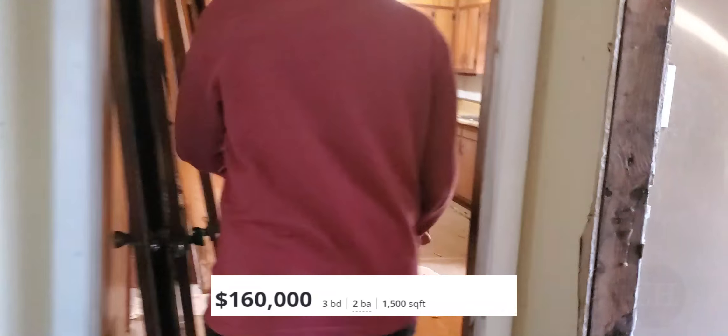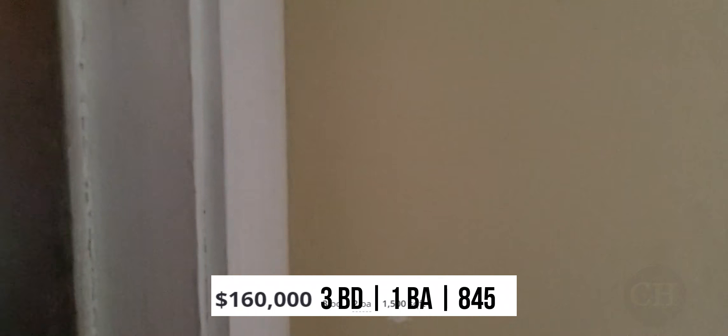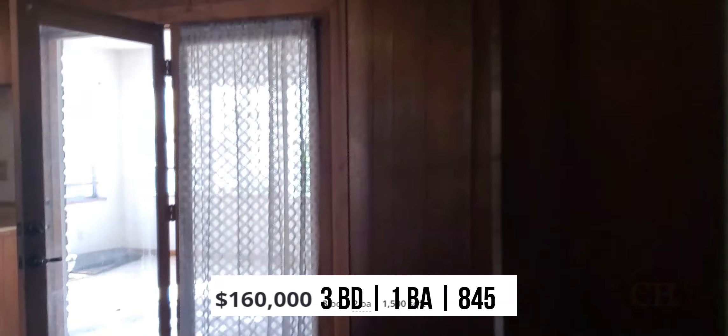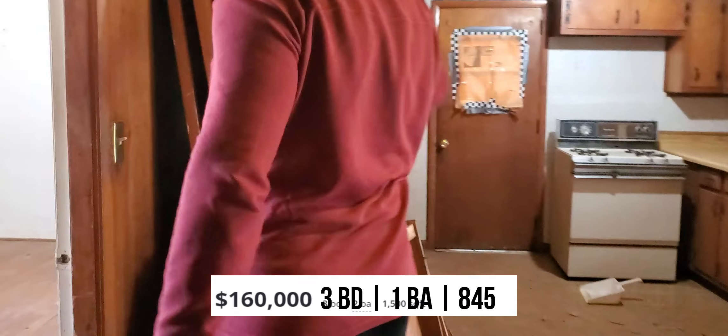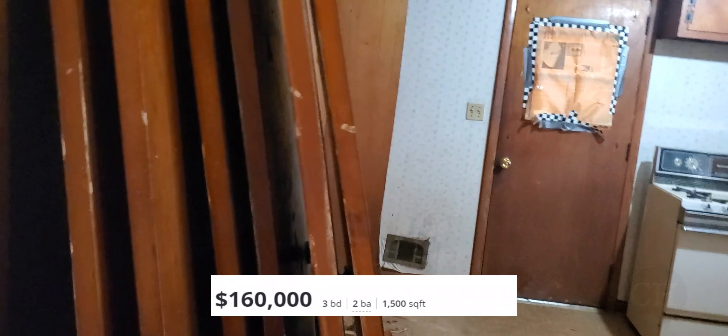The seller listed the home as a three bedroom, two bathroom house with 1,500 square feet, but the home currently only has three bedrooms, one bathroom, and 845 square feet according to the county tax records. If this seller were an agent, he could be in lots of trouble for listing the home this way, because the features he added in the listing are not currently in place.